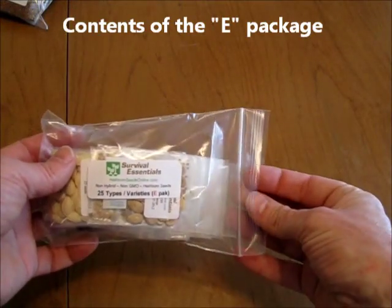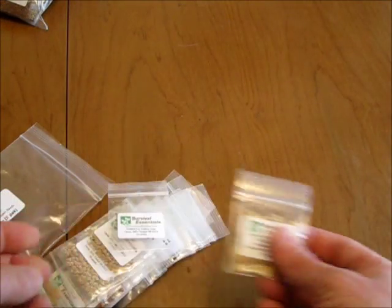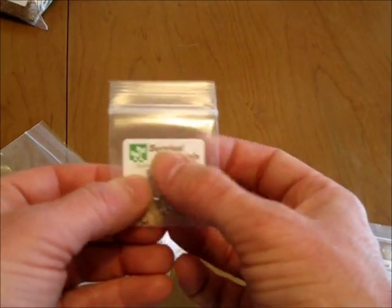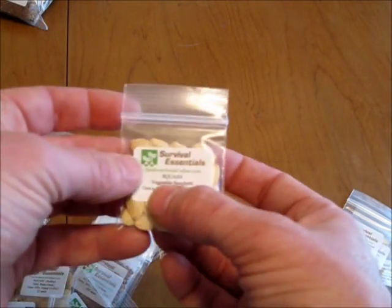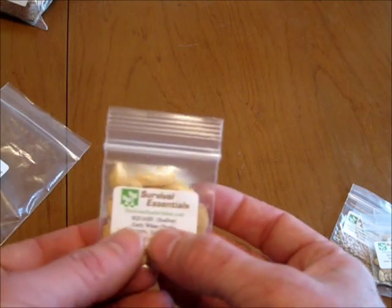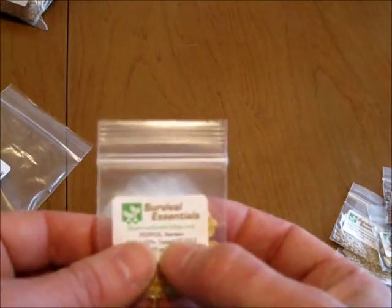Here are the 25 varieties of seeds in the Survival Essentials E-Pack: Tender Sweet Orange Watermelon, Yellow Pear Tomato, Roma Tomato, Marglobe Improved Tomato, Manalucie Tomato, Spaghetti Squash, Acorn Squash, Scallop Squash, Comet Radish, China Rose Radish, Champion Radish, Serrano Pepper, Cayenne Pepper.